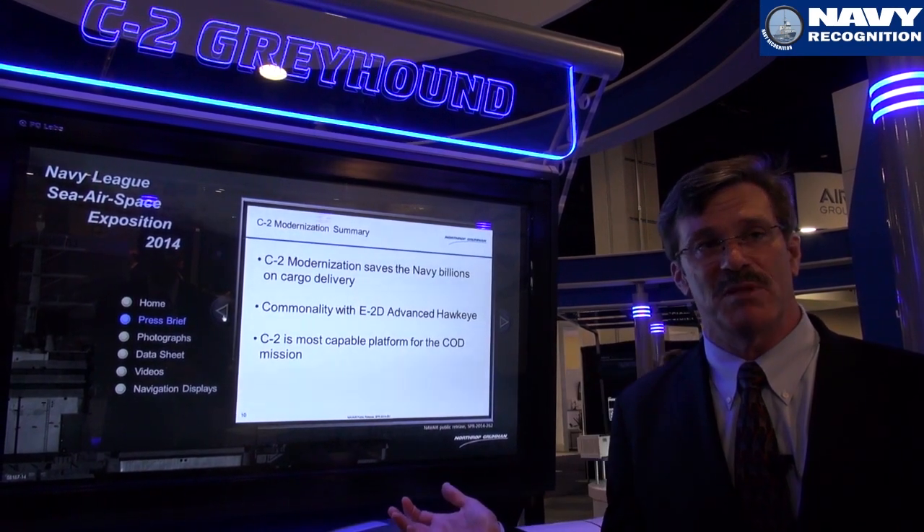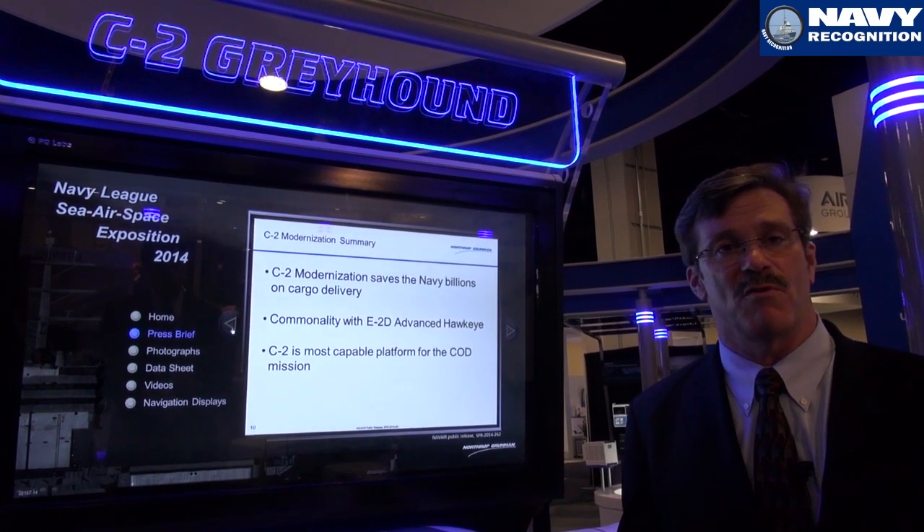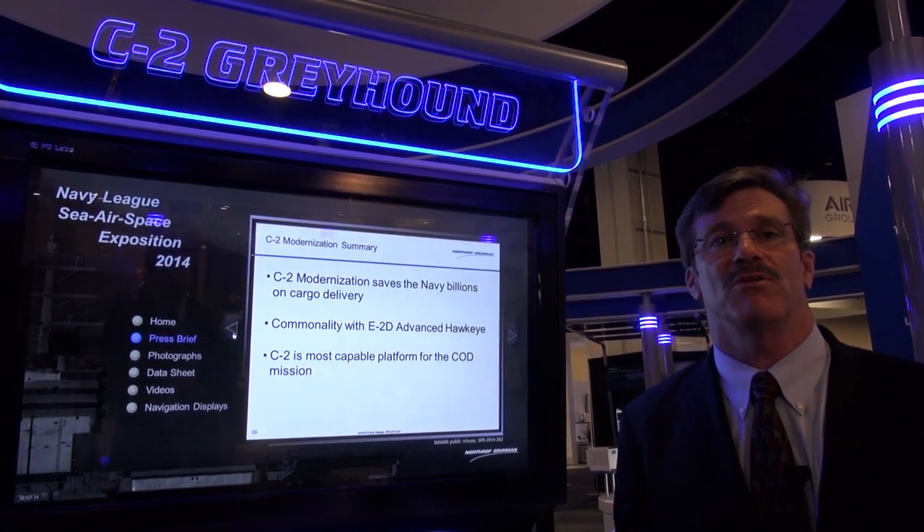The Northrop Grumman team is extremely proud to support the U.S. Navy and other foreign countries in flying our aircraft around the world.